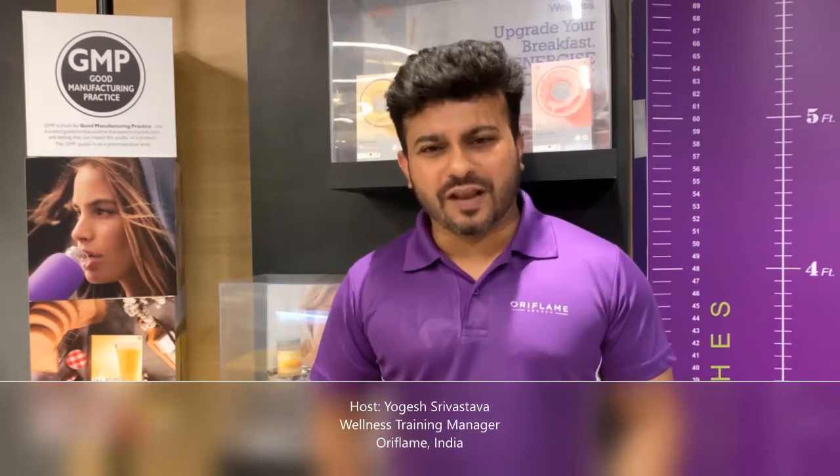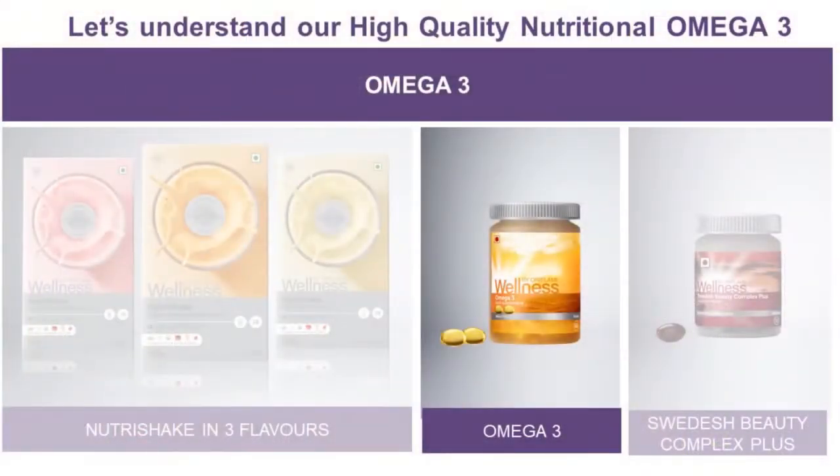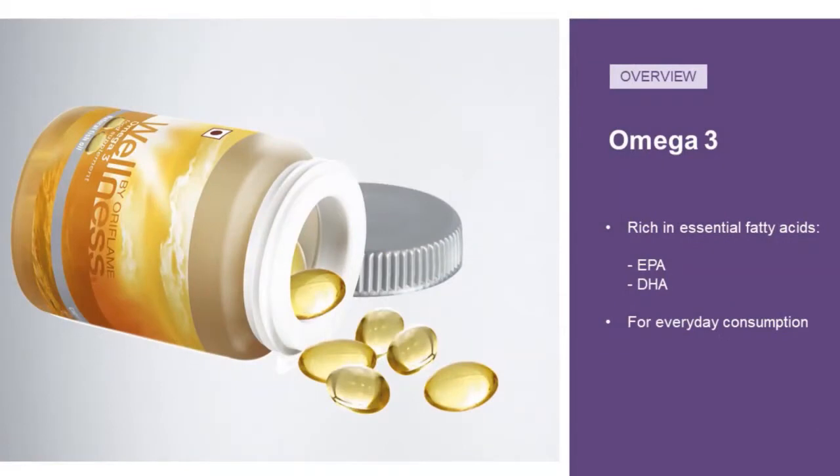Hello and welcome everyone. Welcome to the Wellness Wave tutorial video on high quality nutritional supplements. This video is all about our second Oriflame Wellness Bio product — Omega-3. Omega-3 is an essential fatty acid product containing eicosapentaenoic acid (EPA) and docosahexaenoic acid (DHA), derived from salmon fish oil.